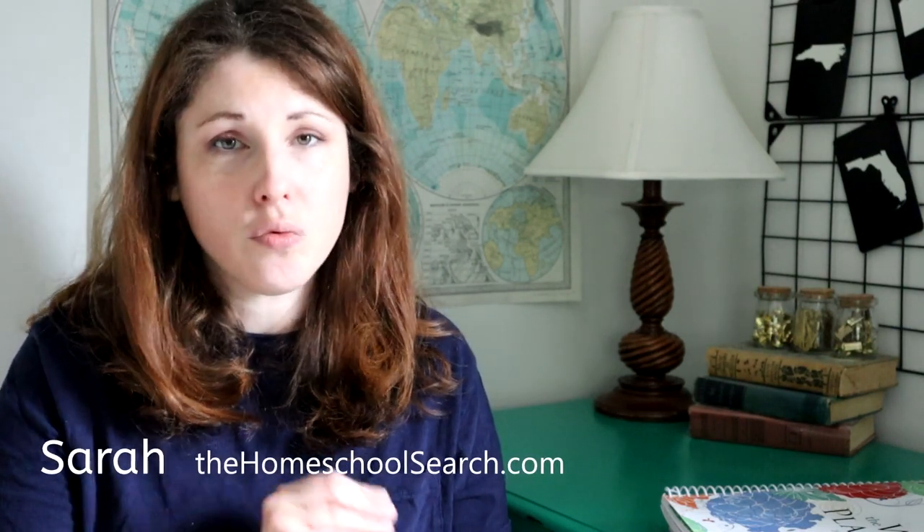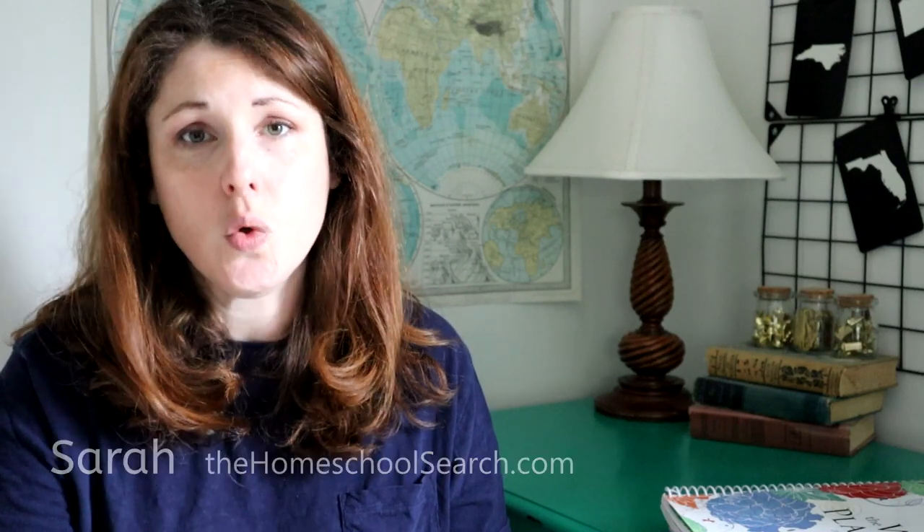Hi, I'm Sarah from homeschoolsearch.com. We're a homeschool curriculum research and planning tool to help make that homeschool curriculum buying experience less overwhelming — to simplify it, streamline it, make it something that you don't put off to the last minute.